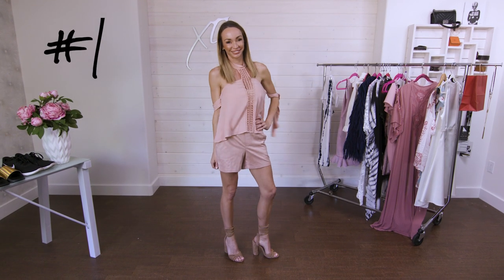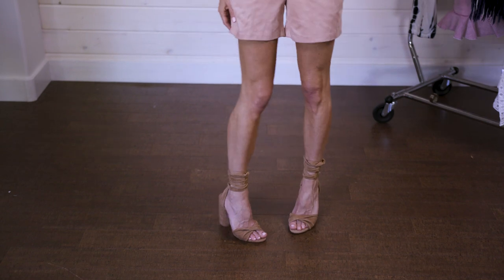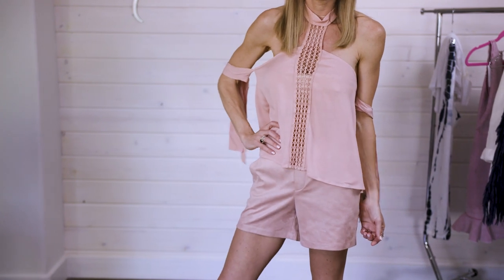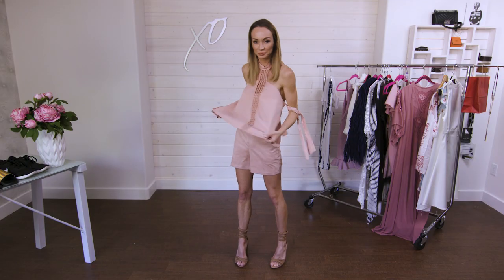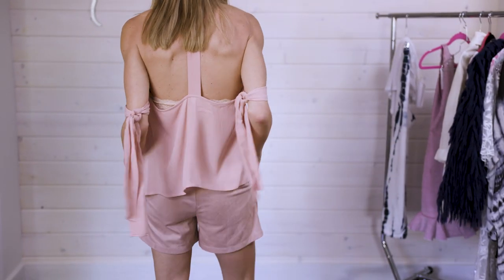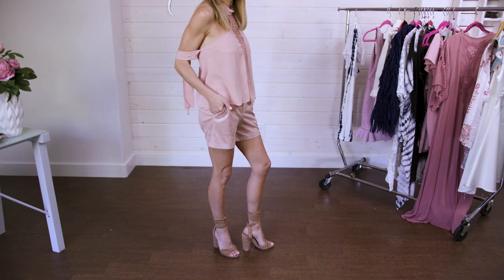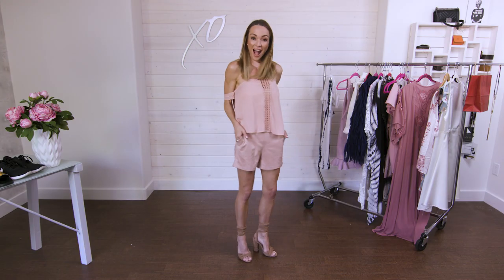For my first look, I took two totally different pieces and paired them together and they looked fantastic. These faux suede shorts are from Tyler Madison — a fantastic company, I'll put the link down below. They're so cute and comfortable; the waistband is actually elastic. I grabbed this top from a store called Bia Bora — I love the detailing, the neckline, and how it ties around the arms. The two colors of pink completely complement each other and I'm completely comfortable.